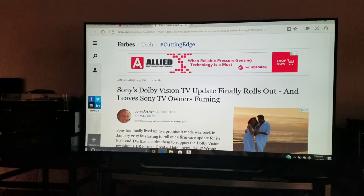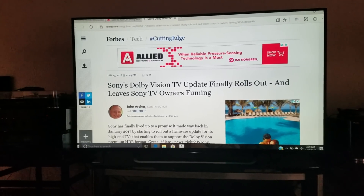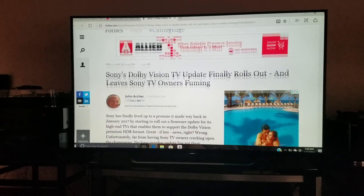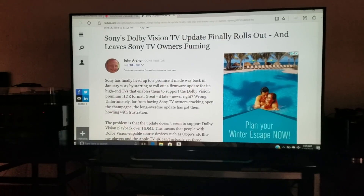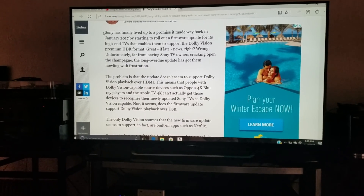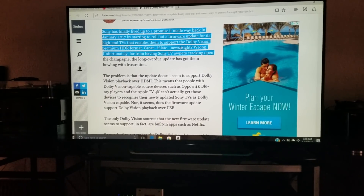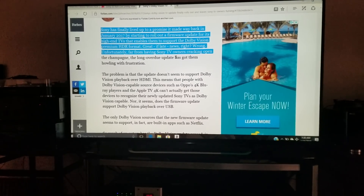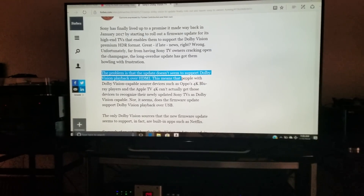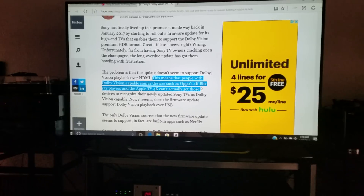Before we get too excited, I want to point out a Forbes article on the same subject. Unfortunately, it's not all good news. Far from having Sony TV owners cracking open the champagne, the long-overdue update has them howling with frustration. The problem is that the update doesn't seem to support Dolby Vision playback over HDMI — which means our Oppo UDP-203s and UDP-205s are not going to work for Dolby Vision.